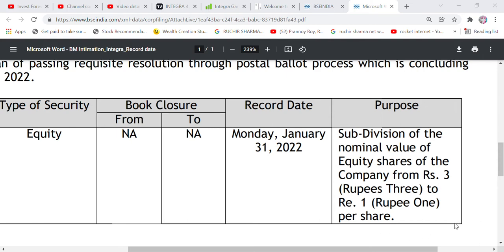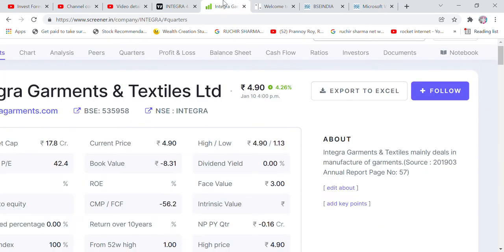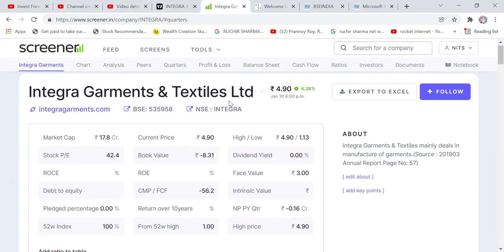I think you need to hold shares by the 28th, meaning you have to have shares by the 27th to be eligible. Then you will see the subdivision happen. The target here is 4 rupees going to 90–100 rupees.